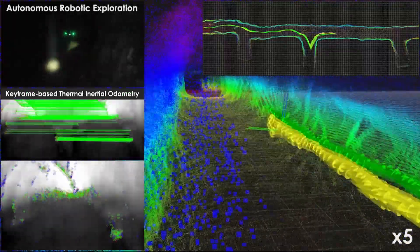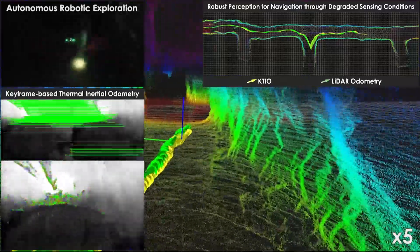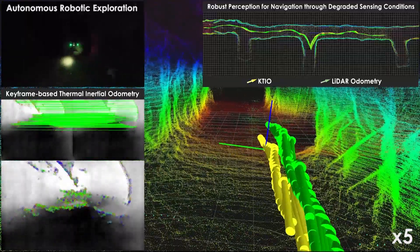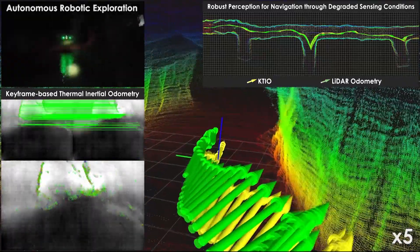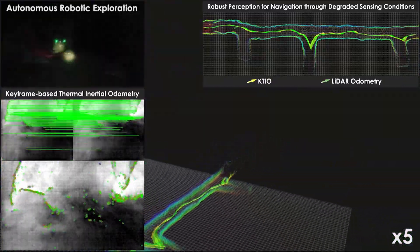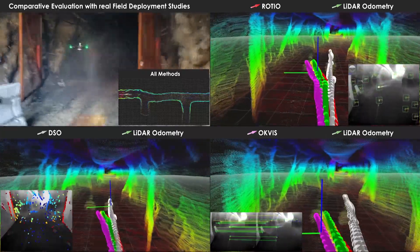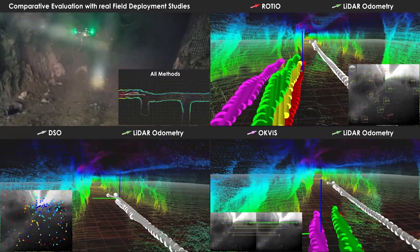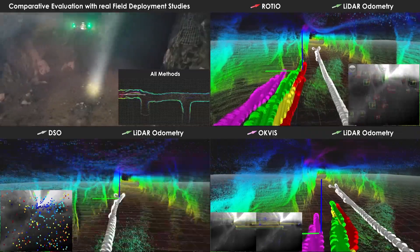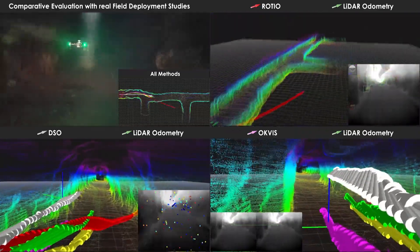We evaluate the performance of this new keyframe-based thermal inertial odometry method by comparing it against the state-of-the-art LiDAR odometry and mapping solution during the autonomous exploration mission. To further put the results into perspective, and due to the limited literature in thermal vision fusion, we compare with state-of-the-art visual and visual inertial odometry approaches operating on thermal data, thus demonstrating the efficacy of the proposed approach and the benefits of utilizing full radiometric information.